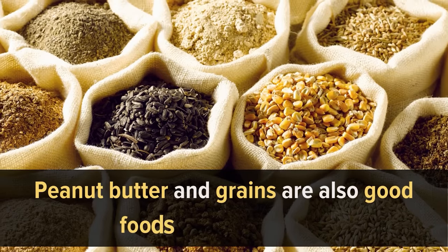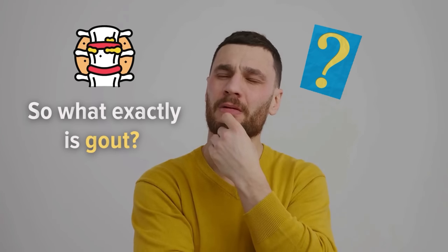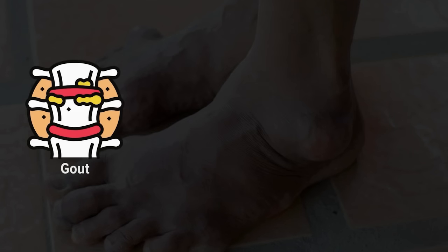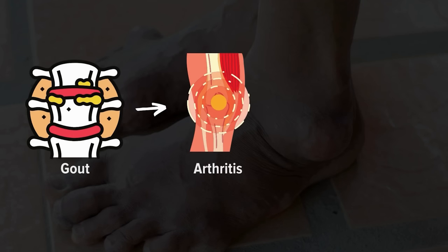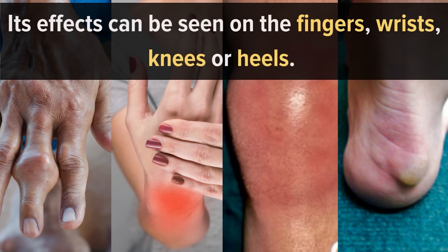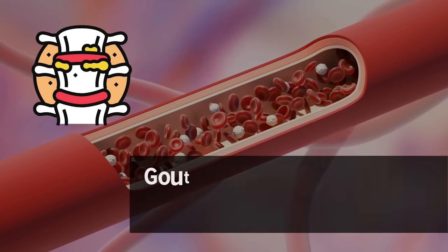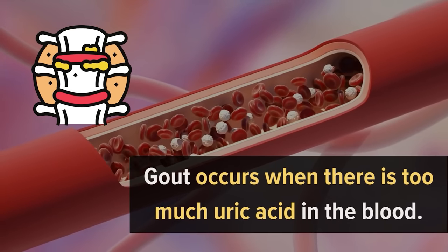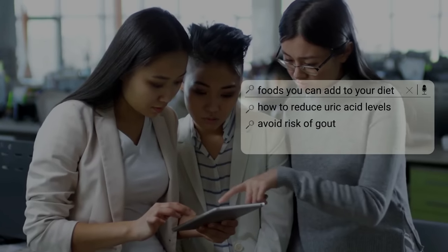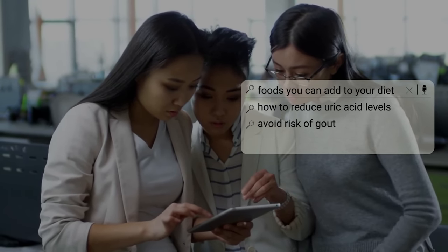Peanut butter and grains are also good foods for a gout diet. Gout is a type of arthritis, which involves painful inflammation of the joints and swelling. Its effects can be seen on the fingers, wrists, knees, or heels. Gout occurs when there is too much uric acid in the blood.